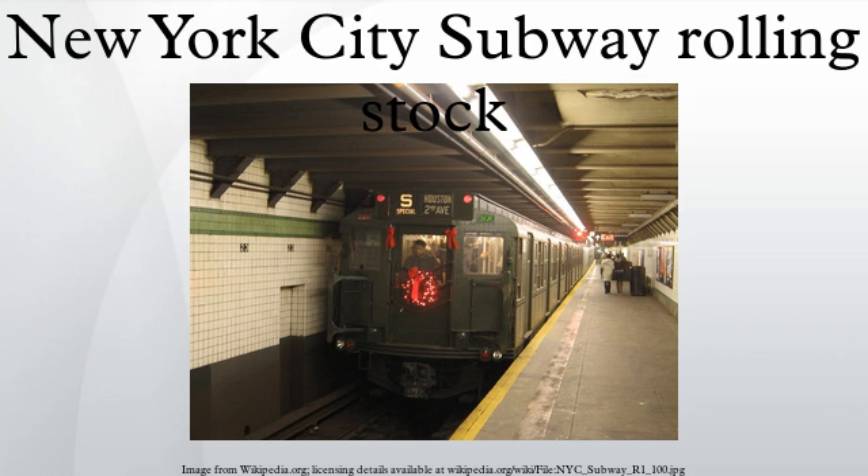The system maintains two separate fleets of cars: one for the IRT routes, the other for the BMT-IND routes. All BMT-IND equipment is about 10 feet wide and either 60 feet 6 inches or 75 feet 6 inches long, whereas IRT equipment is approximately 8 feet 9 inches wide and 51 feet long.